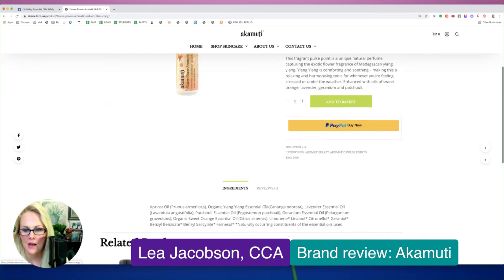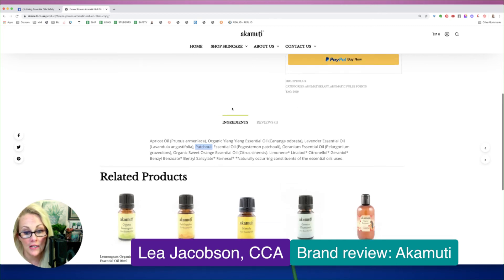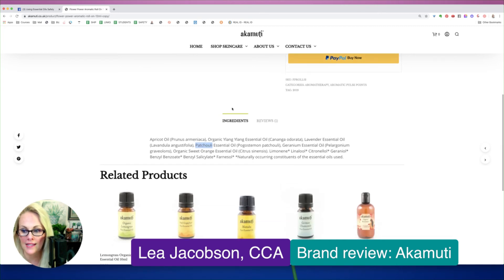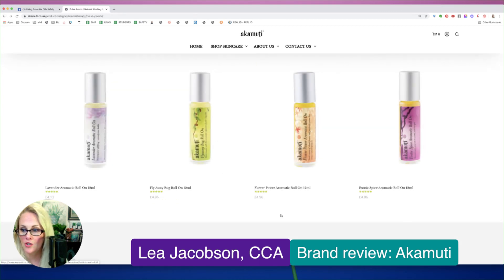This is Flower Power. We have ylang ylang, which does have a 0.8% topical max. So if you are using this topically, which they're clearly recommending, we don't know what their percentages are for ylang ylang or if they're honoring that topical max in this blend. Patchouli is anticoagulant, sweet orange, geranium. This does seem like it would smell great — so if they have this in a blend you can add to your diffuser or inhaler that would smell really nice, but as for a roll-on, I'm not sure about that.